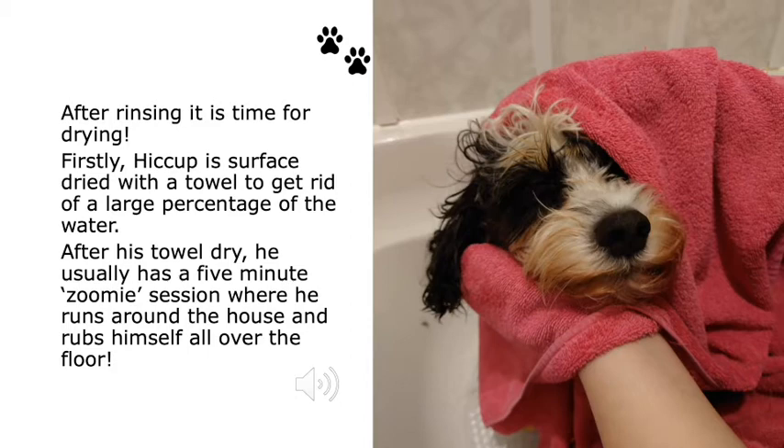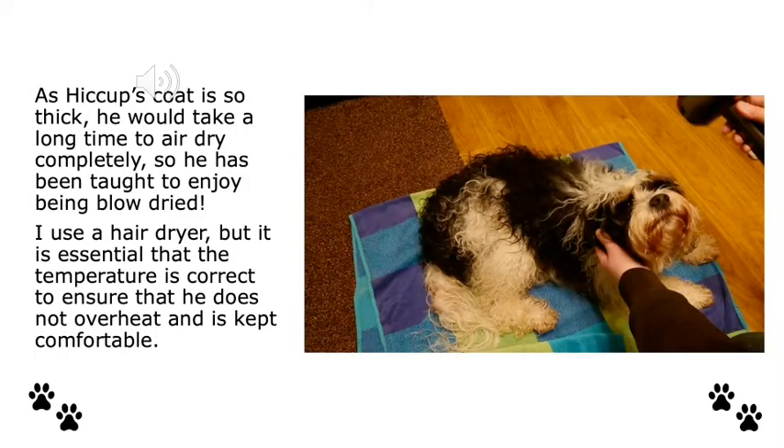After a full rinse it's time for drying. Hiccup is surface dried with a towel to get rid of the large percentage of water. After his towel dry, he really likes to have a five-minute zoomy session around the house where he likes to rub himself all over the floor. As Hiccup's coat is so thick he would take a long time to air dry and it would be quite wet and uncomfortable for him for a few hours, so as a puppy I taught him to enjoy being blow dried. I use a hairdryer myself, and it's really important that the temperature is correct to be sure that he's kept comfortable and does not overheat.